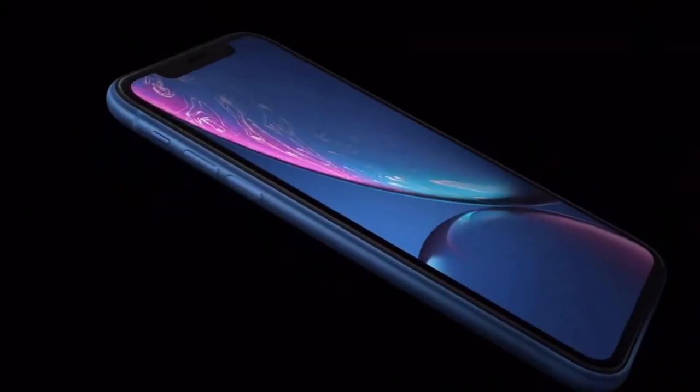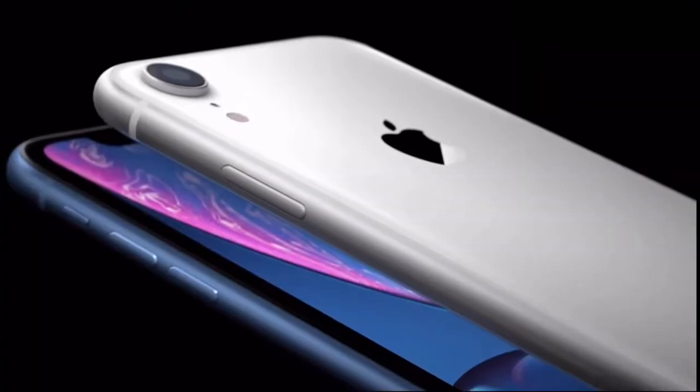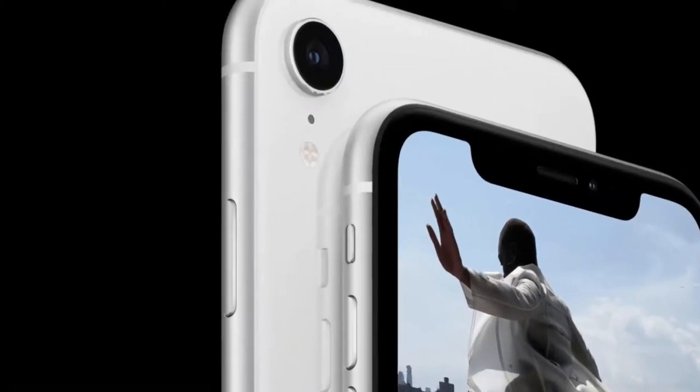What is up guys, and welcome to another video. In today's video, I'm going to provide you guys with five top reasons why you should consider buying the iPhone XR. Without any further delay, let's get this video started.